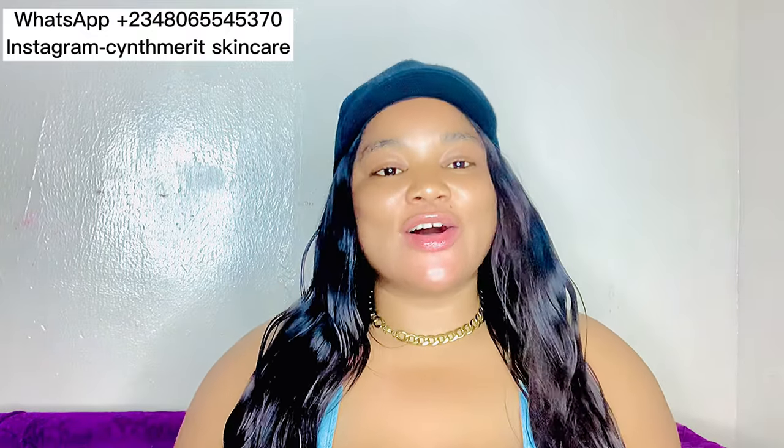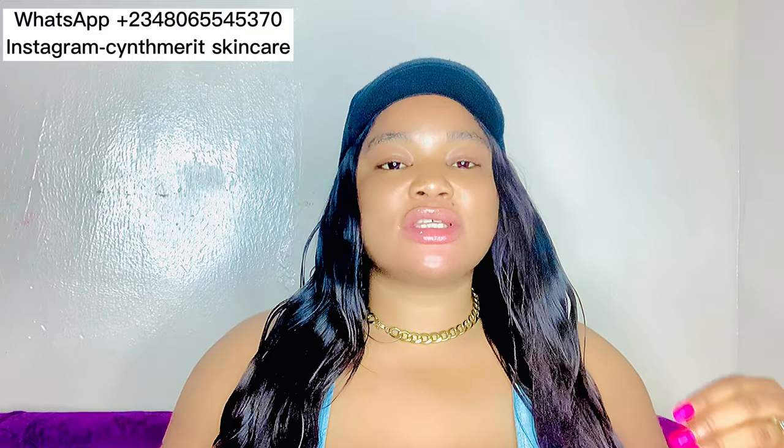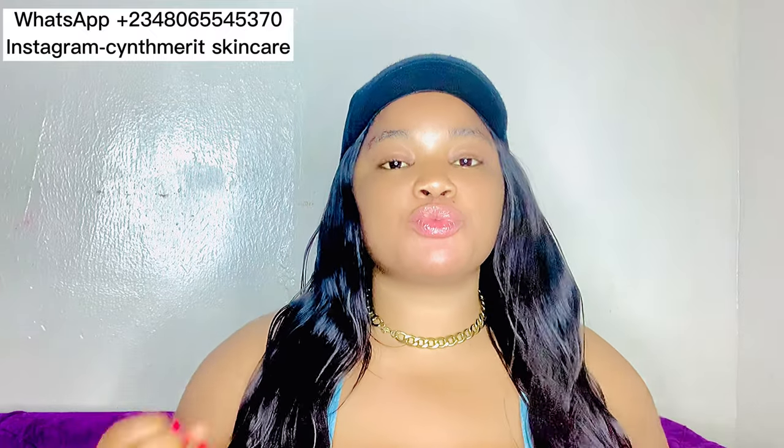Hi there, welcome back to my YouTube channel, it's your girl Intermarit, and I'm back again with another interesting video. Today, in my last video I promised you guys that I'll be dropping serums — super effective serums that you can use to promote your whitening face cream, and I promised I'm going to bring them on my next video, which I'm here for.